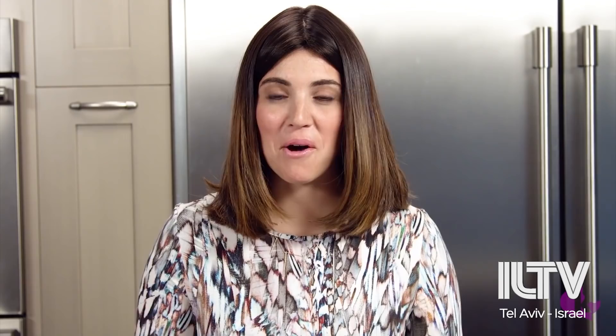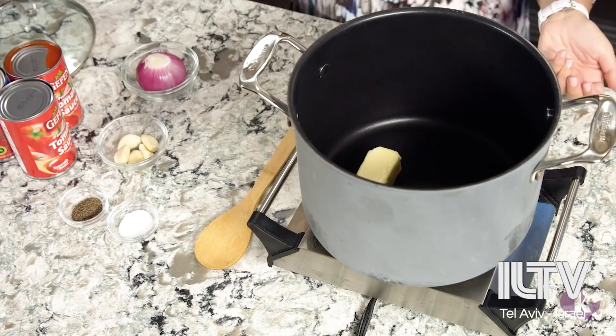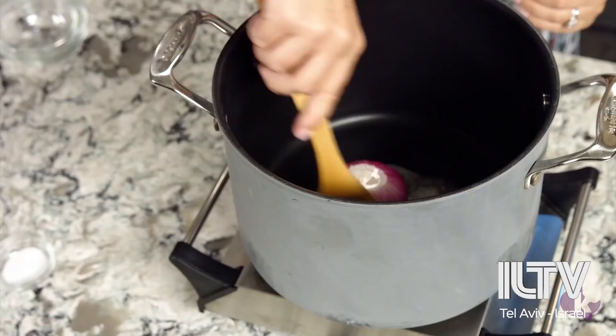Alright everybody, it is soup time. First things first, a little bit of butter. Next up, we're going to add a whole onion — I don't cut it up. Before I put in my matzo balls, I'll fish out the onion and the garlic, so I don't have any children complaining.